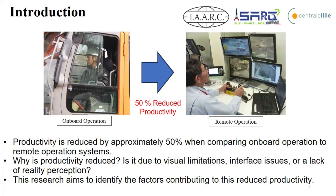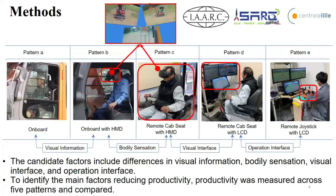This reduction raises some questions. Why does productivity decrease? Is it due to visual limitation because operators have to see camera images? Or the interface, because these are small joysticks? Or a lack of reality perception? Our research aims to identify the factors contributing to this reduced productivity. We picked four candidate factors: visual information, body sensory sensation, visual interface, and operation interface.